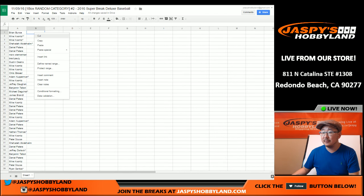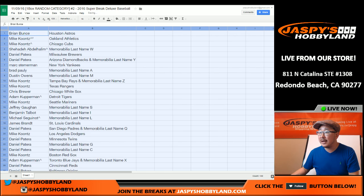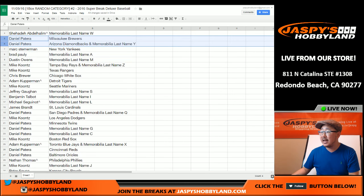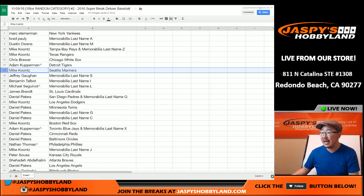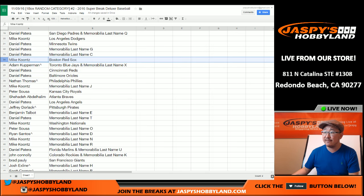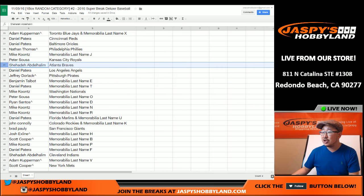Brian, you got the Astros. Mike Koontz, A's and Cubs, plus last name W. Brewers for Daniel. Daniel with the Diamondbacks and last name Y. Mark with the Yankees, last name A for Brad, last name M for Dustin. Mike with last name Z and the Rays, as well as the Rangers. Chris Brewer with the White Sox, Adam K with the Tigers. Mike, you've got the Mariners, last name S for Jeff. Ben, you've got last name I and last name L for Ziggy. Jimmy with the Cardinals, Padres and last name Q for Daniel Patera. Mike Koontz with the Dodgers, Twins for Daniel, last name G, last name C for Daniel. Mike Koontz with the Red Sox, Adam K — Blue Jays and last name X. Patera with Reds and Orioles, Nathan with the Phillies. Mike with last name J. Peter Souza with the Royals. Shehadi with the Braves. Daniel, you've got the Angels. Jeff Dorlach with the Pirates.